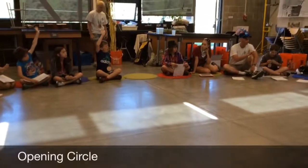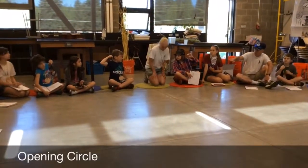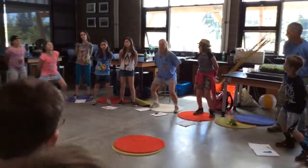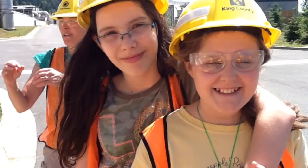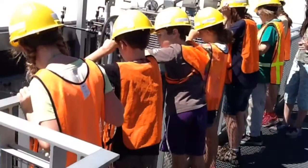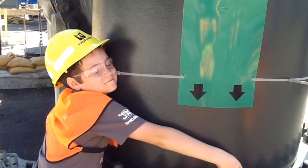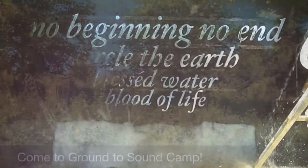We have an opening circle in the morning where we share some information, but we also sing songs and kids have an opportunity to create new verses for the songs — it just kind of creates a whole family atmosphere. The kids also get a tour at the Brightwater Treatment Plant and learn about how important it is to clean our wastewater. The treatment plant cleans the water so that it is 99.9% clean, then it is put back into the Puget Sound. There is less pollution in the water because of this. Yay!